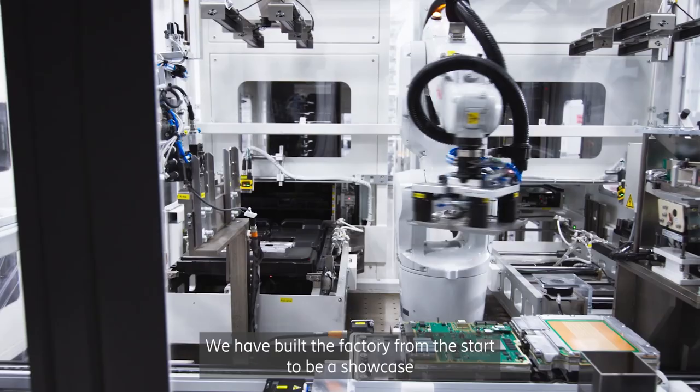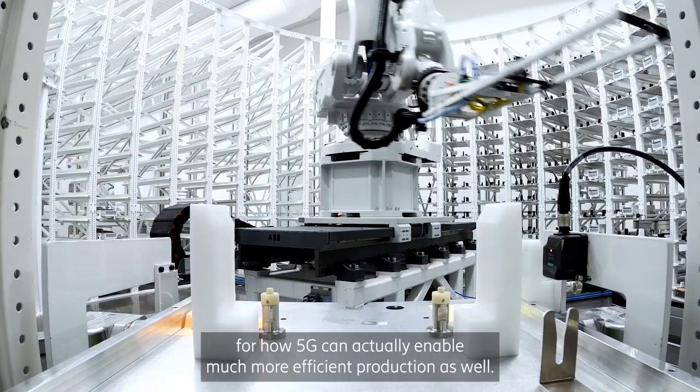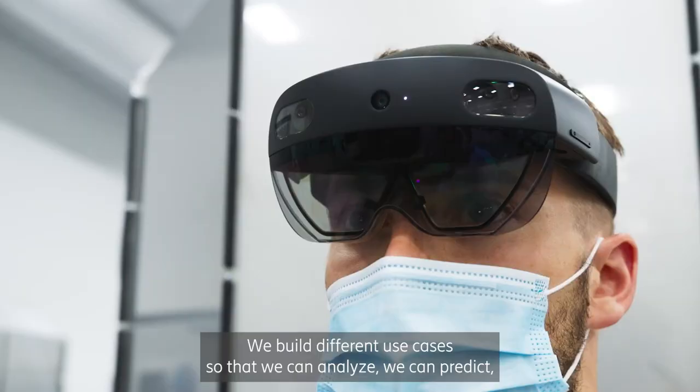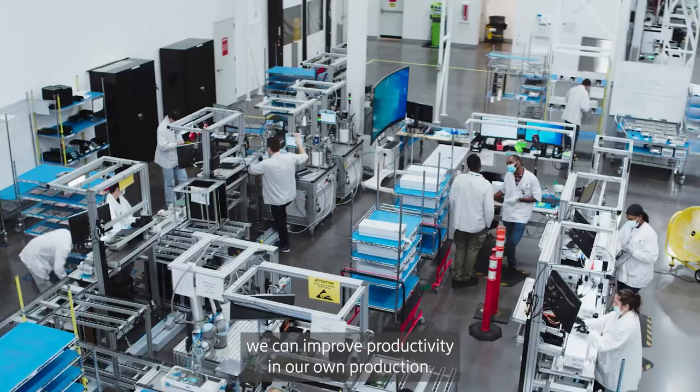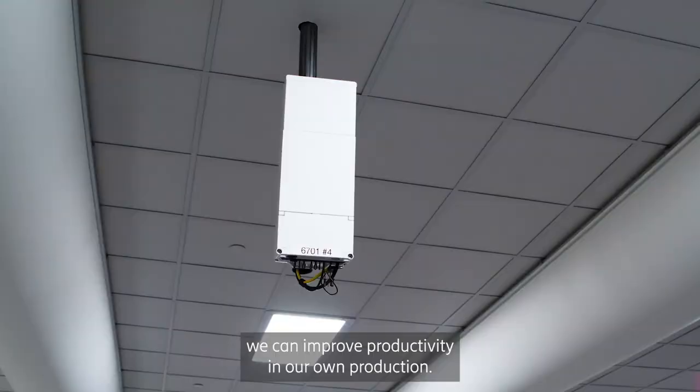We have built the factory from the start to be a showcase for how 5G can actually enable much more efficient production as well. We build different use cases so that we can analyze, we can predict, and we can improve productivity in our own production.